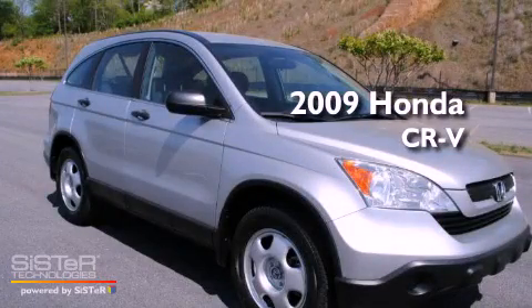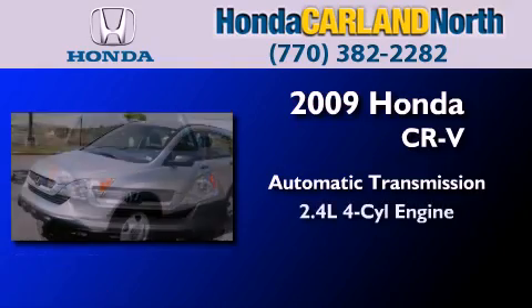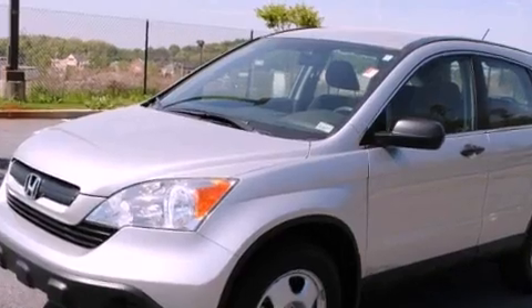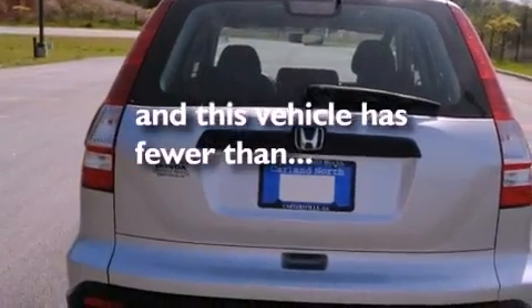This is a 2009 Honda CR-V. This crossover has an automatic transmission and an inline four-cylinder engine. Features include air conditioning, tinted glass, stability control, and this vehicle has less than 58,000 miles.